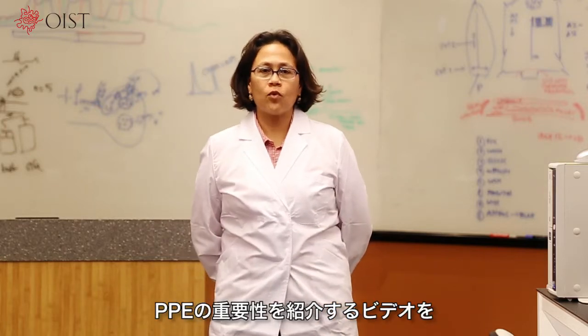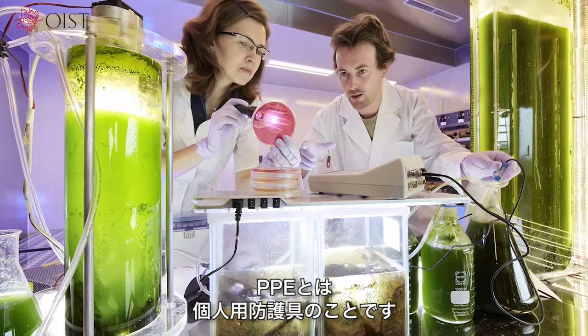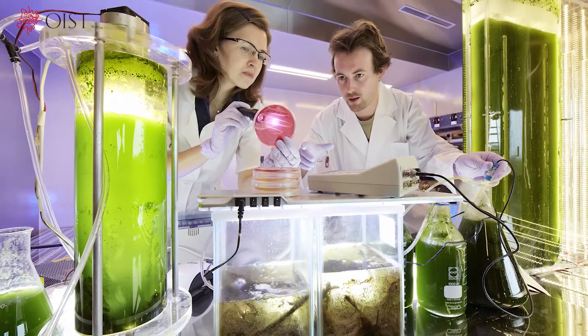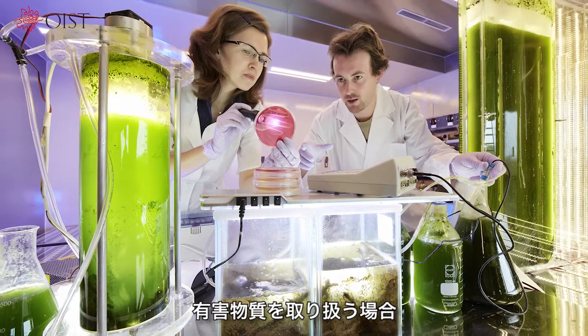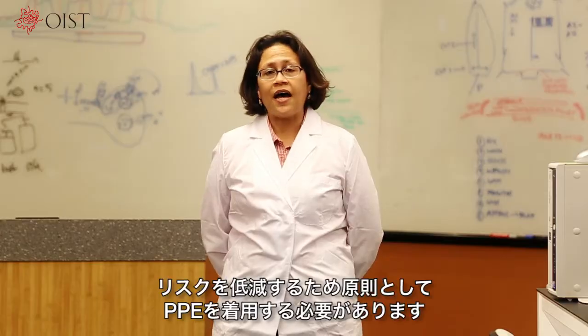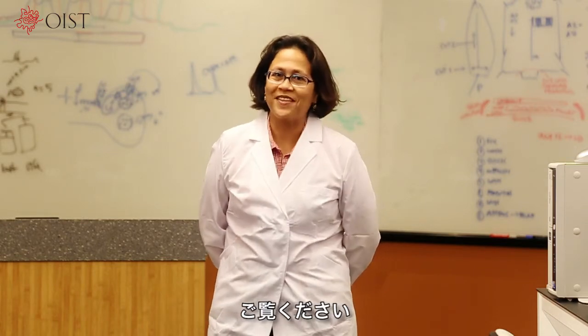Hello everybody, thank you for watching this short video introducing the importance of PPE. PPE is short for personal protective equipment. As a general rule, you need to wear PPE to reduce the risk you face while working in lab areas, handling harmful substances, or other dangerous work, as you will now see.